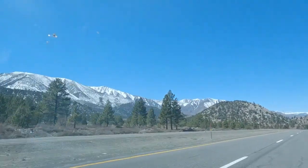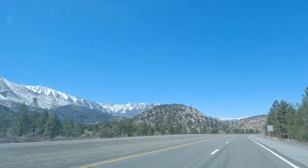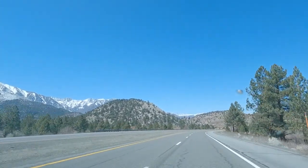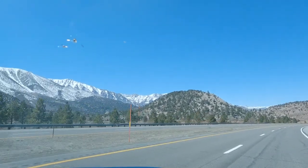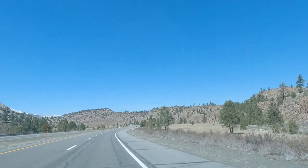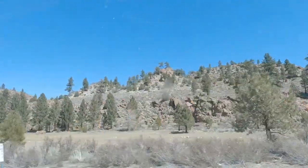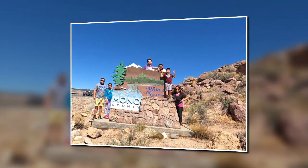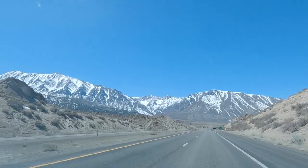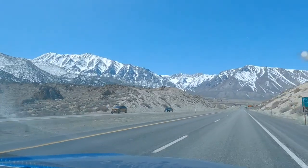Hey, what's up guys, Trail Boys over here. Look at this — we're still driving on Highway 395 and look at this view we have. Oh, that's amazing. Wow. Everywhere you look you see nice, spectacular views all over the place. Still driving on Highway 395 — cool views.